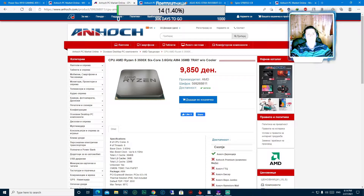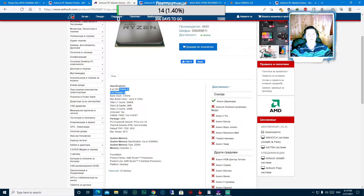Понатаму на нашата листа е процесорот - се работи за AMD Ryzen 5 3500X, 6 јадра, 6-кор, работи на такт од 3.6 GHz, AM4 сокет, 35 мегабити. Има 6 јадра, Base Clock од 3.6 GHz, максимален Boost Clock до 4.1 GHz. Троши 65W струја, максималната температура на која може да работи е 95 степени Целзиус.